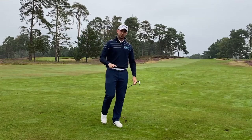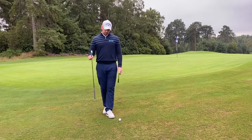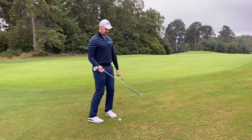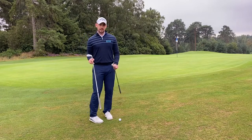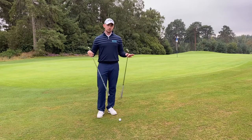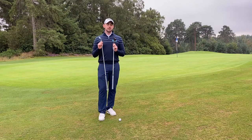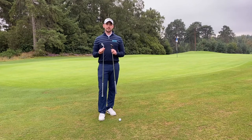Always replace your divots. Mistake number two: we're just off the green, we've got plenty of green to work with. Pretty tight lie — so not the easiest, but also not the hardest; we're not in knee-high rough. Mistake number two is using too much unnecessary loft around the greens.